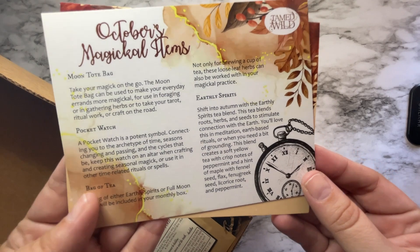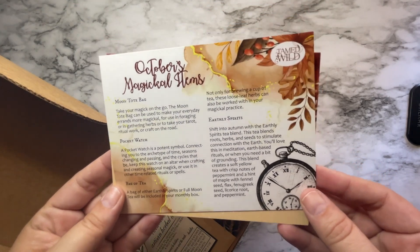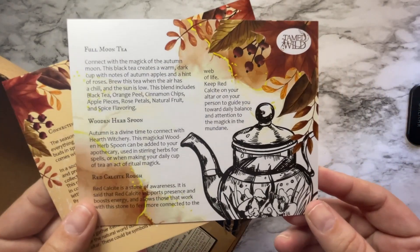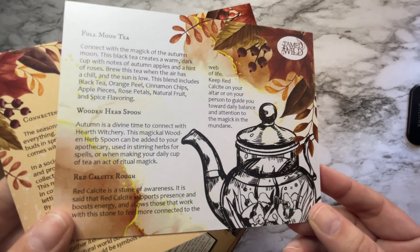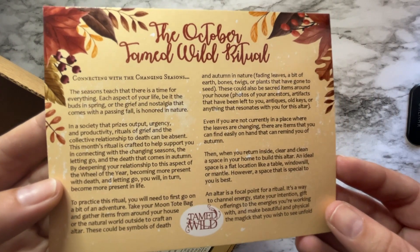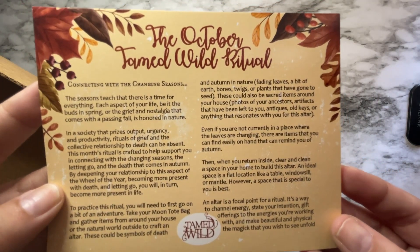So we've got some of October's magical items. We have a moon tote bag, a pocket watch, a bag of tea, something about earthly spirits, a full moon tea, a wooden herb spoon, and it looks like a crystal. And then we have a ritual for connecting with the changing seasons.